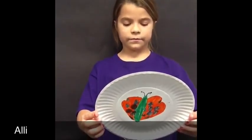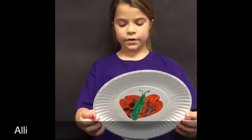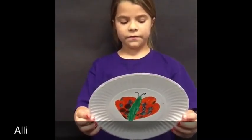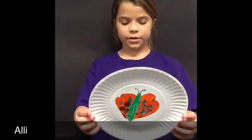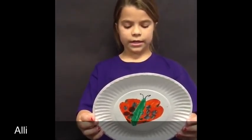Butterflies live primarily on nectar from flowers. Butterflies are pollinators. A butterfly adult has three body parts: head, thorax, and abdomen.